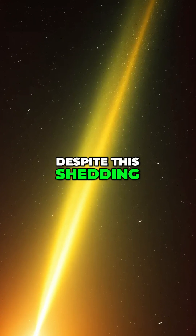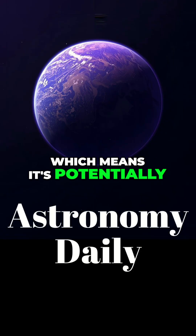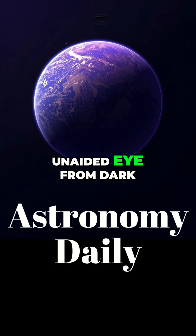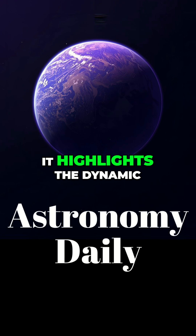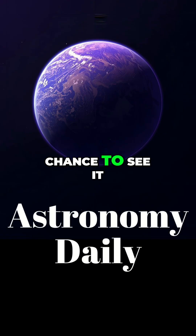Despite this shedding, Comet Lemon's brightness is around +5.1 magnitude, which means it's potentially detectable as a dim, fuzzy object to the unaided eye from dark sky locations. That's incredible — it highlights the dynamic environment of our solar system. I hope some of our listeners get a chance to see it.